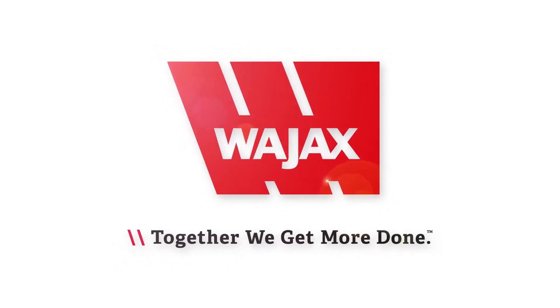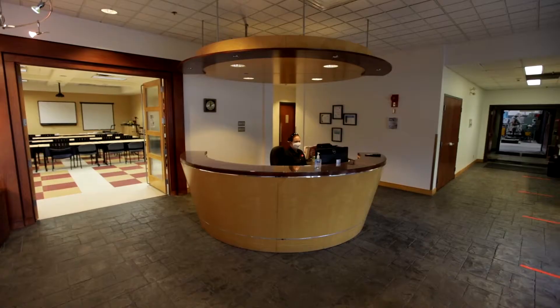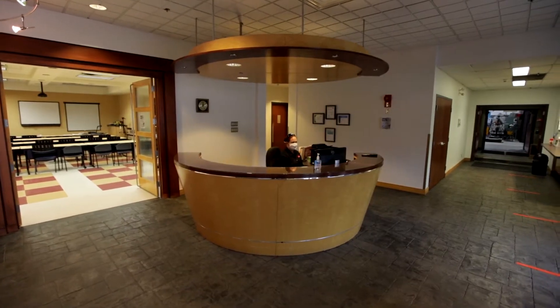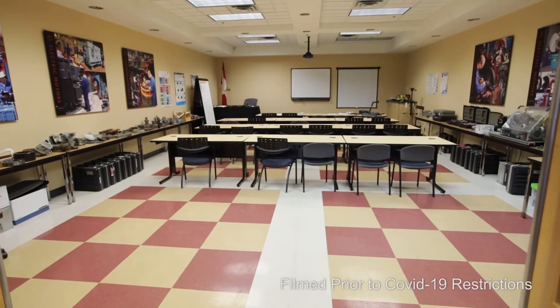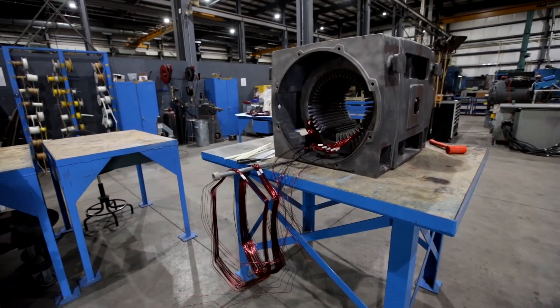Welcome to Wajax Calgary, just one of the many reliable engineered repair services centers across Canada. Our facility has 4,200 square meters dedicated to rotating equipment servicing, repair and training.